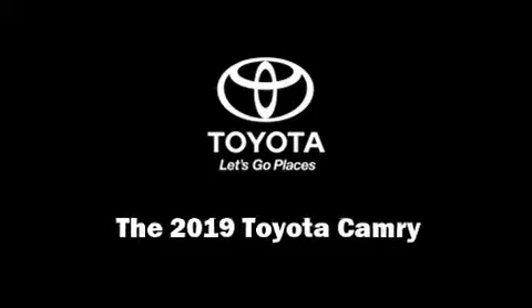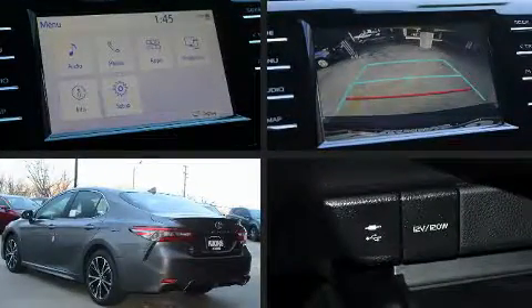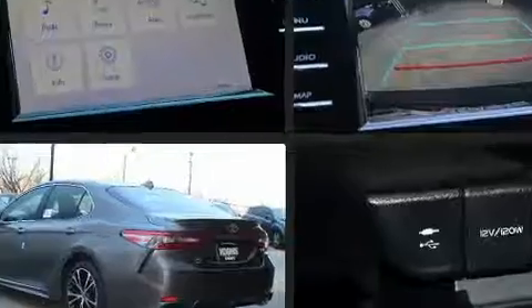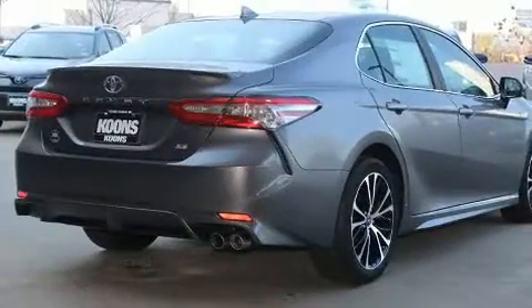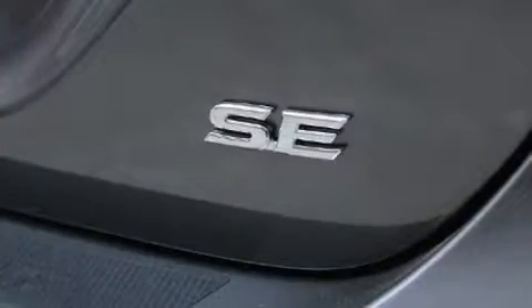Familiarize yourself with the 2019 Toyota Camry. This four-door, five-passenger sedan stands out among competitors in its class. Performance and efficiency are both prioritized thanks to the 2.5-liter four-cylinder engine, and for added security, dynamic stability control supplements the drivetrain.